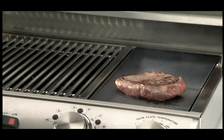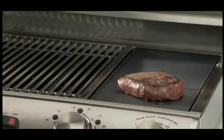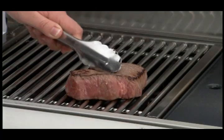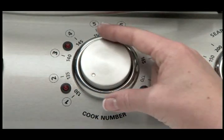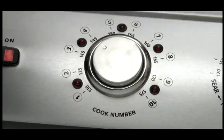And you've sealed in the flavor the same way they do in fine restaurants. As soon as the juices are sealed in, simply turn the dial to grilling and move your steaks to the grill. Now you're ready to activate the Cook Number system. Just insert the probe and select the way you like your meat cooked. Ten precise settings let you choose your personal Cook Number. Like your steak medium rare? You're a three. Well done? You're a seven. It's that simple.